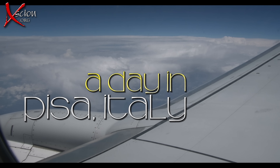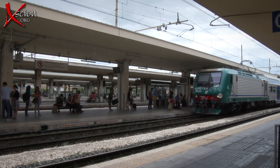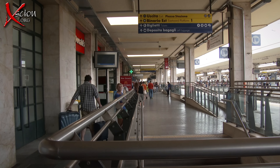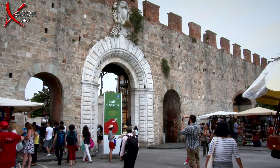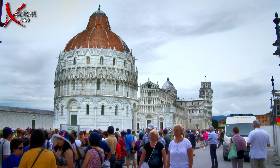Flying in from Malta to enjoy about five hours in Pisa. Bus to the railway station, store the bags, and then a bus to the Campo dei Miracoli — the Field of Miracles — to get our first sight of the famous Leaning Tower.